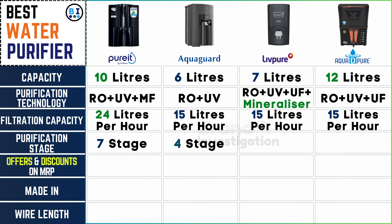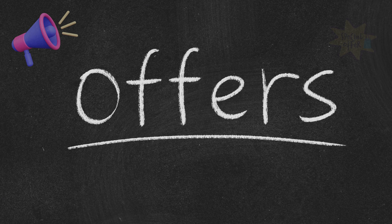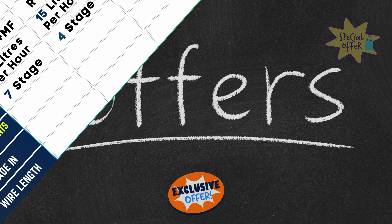Let's look into the number of purification stages involved in the process. Pure It and Live Pure water purifier utilize 7 stages. AquaGuard water purifier incorporates 4 stages. While Aqua D Pure water purifier leads with an impressive 8-stage purification process, ensuring thorough water purification.